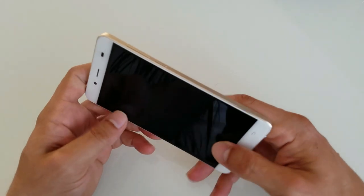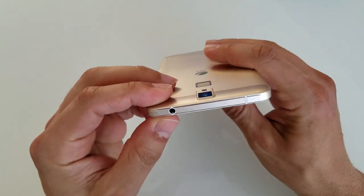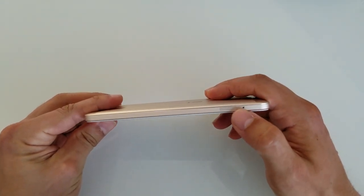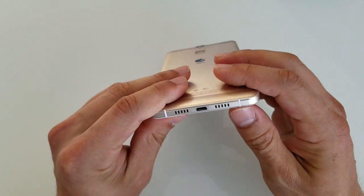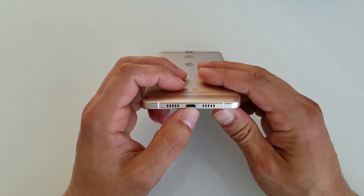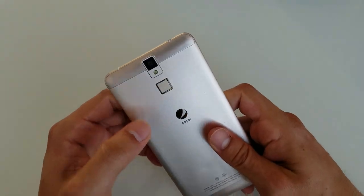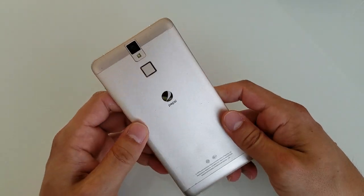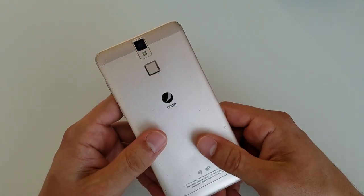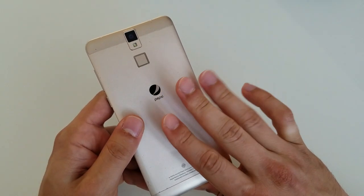Looking closely, you've got the power button here, volume rocker here, 3.5mm jack, and a SIM tray with one SIM slot and one micro SD slot. At the bottom there's a microphone, one bottom-firing mono speaker, and a micro USB charging port. At the back there's a fingerprint reader, flash, and the 13 megapixel camera. This is made of metal — not the best metal in the world; the Xiaomi feels a little smoother — but at least there are totally no fingerprints left on it.